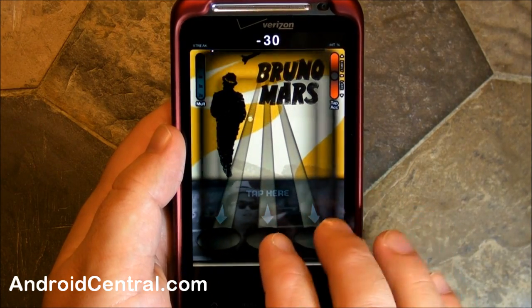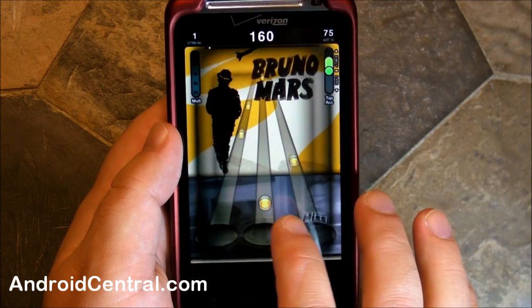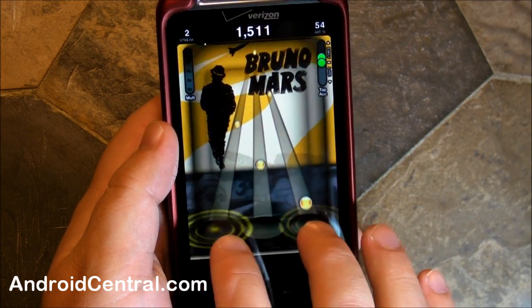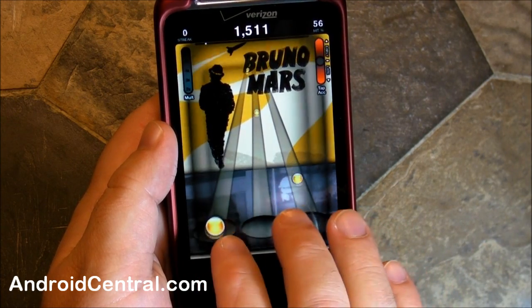So it's Tap Tap Revenge, you've seen this before. You would hear the music normally and then have to hit those little things when the little things cross the thing. Apparently it's fun, that's what the kids tell me. I am not good at this game, I haven't played it in years.